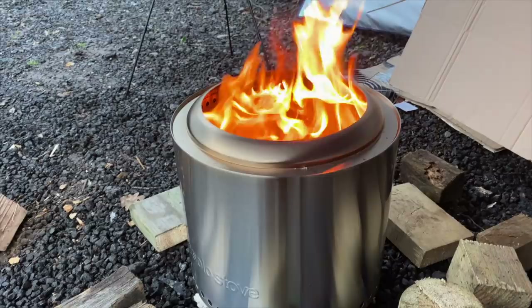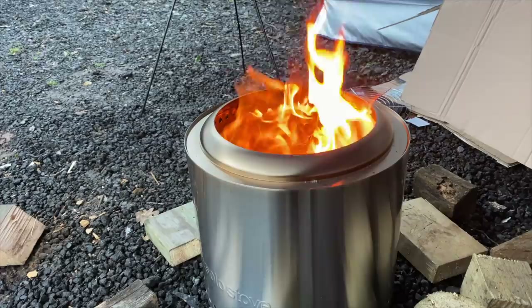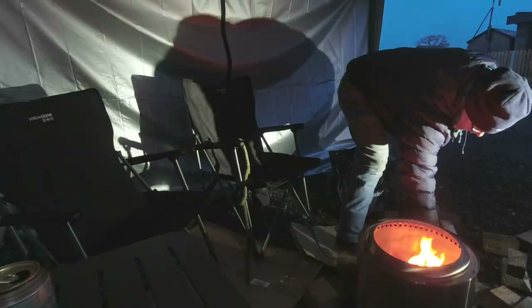Those little rings you can see around the edge there — that's what I mean by gasifying. It's pulling the air up from the bottom from those rings and basically causing the fire inside to burn more efficiently. Oh, that is amazing.